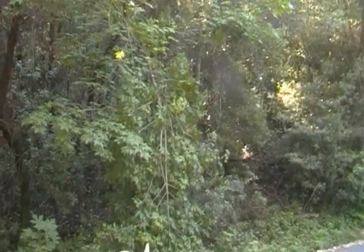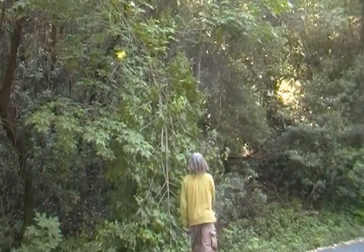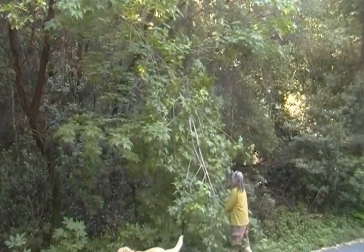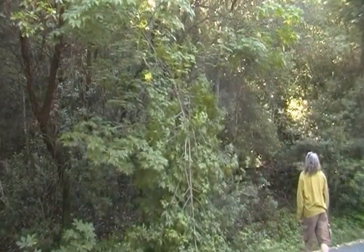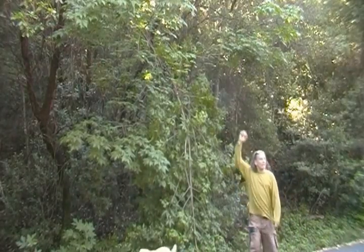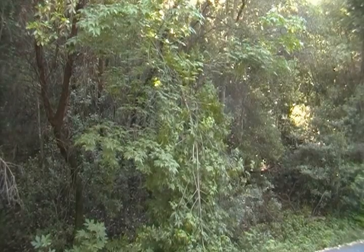Green branches don't break. Besides, we're on the leeward side — there's no wind, there hasn't been any wind. There's no excuse for this to break when it's green. It doesn't just break like that because it weighs a lot. It breaks like that because something pulls it down. This is one of the areas where Squatch cross the highway up above and go down to the lake down below.